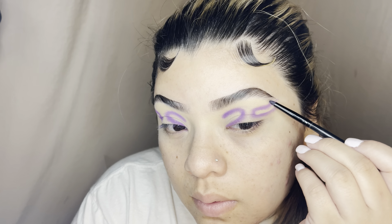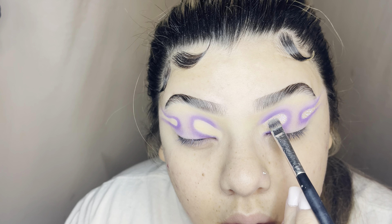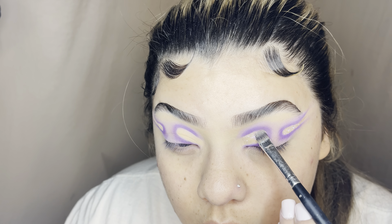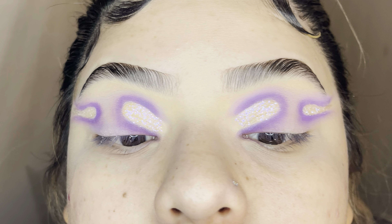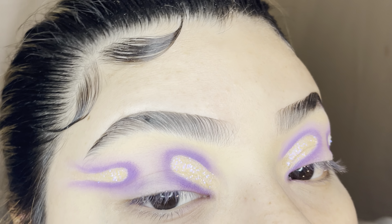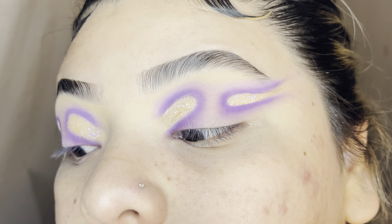The glitter looks like it's not showing, but this lighting wasn't really doing it justice — it's really pretty in person. It has a purple reflector to it almost, but it is clear when you turn in certain angles, so it can look like nothing is there unless certain lighting hits it. I did end up adding a duo chrome to it afterwards but didn't get it on camera.